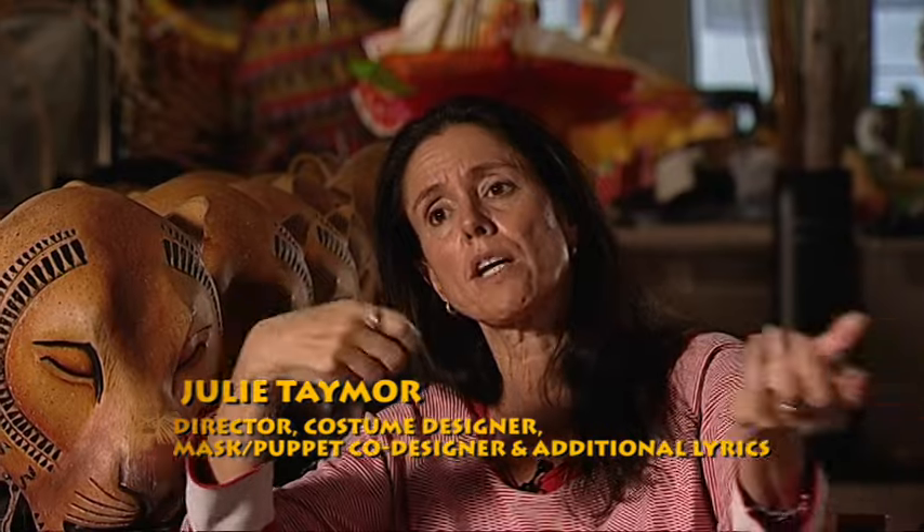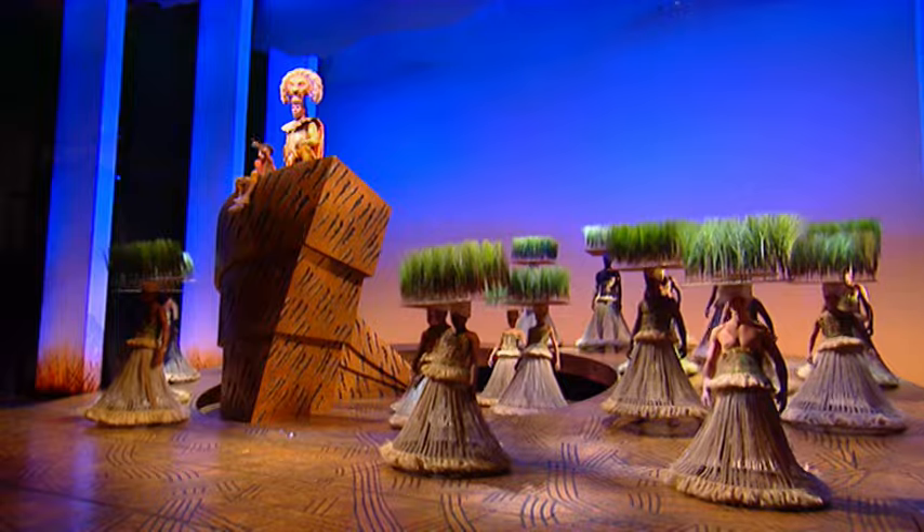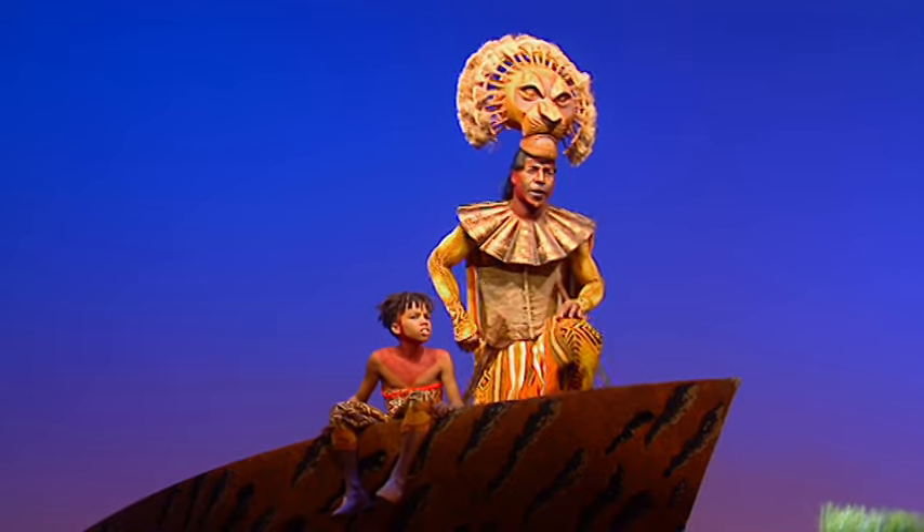I take my inspiration as a costume and mask and puppet designer from everywhere. For instance, Mufasa's costume — you look at the picture — this whole collar piece is really Balinese. This is very Masai. The bottom is very Indonesian.